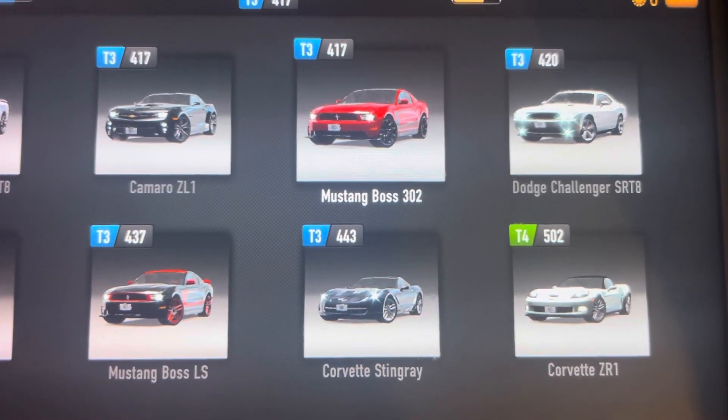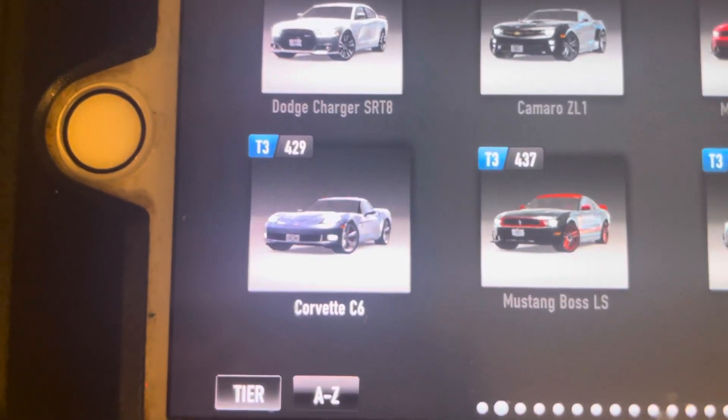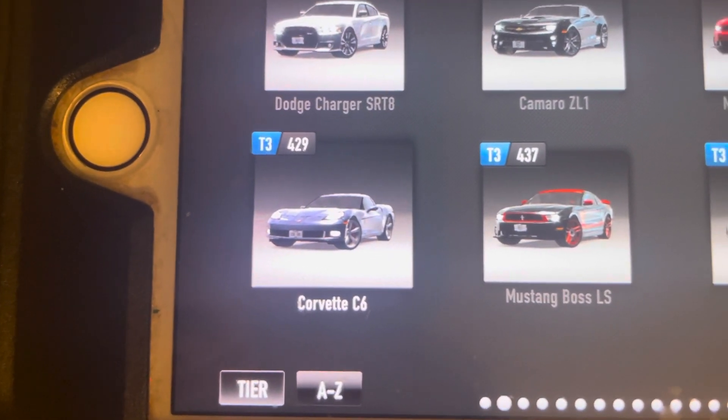And the Ford Mustang Boss 302, and the Dodge Challenger SRT-8, and my other favorite muscle car from Chevy — the Corvette C6.